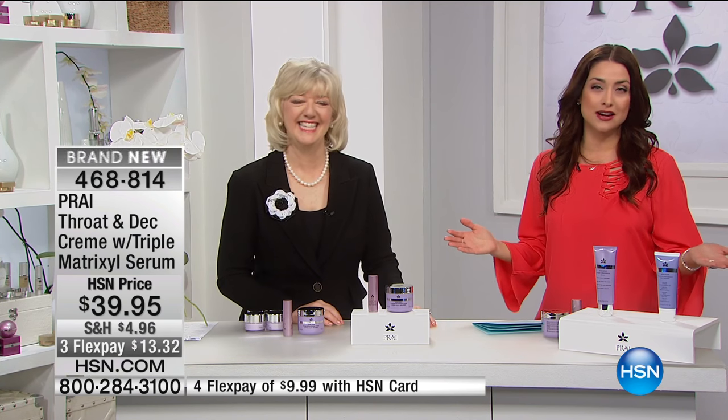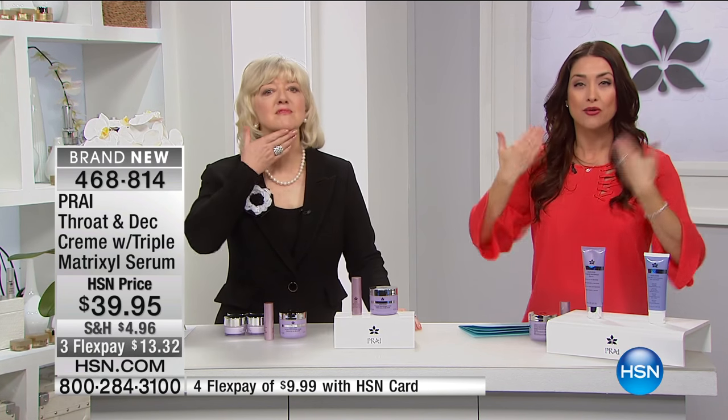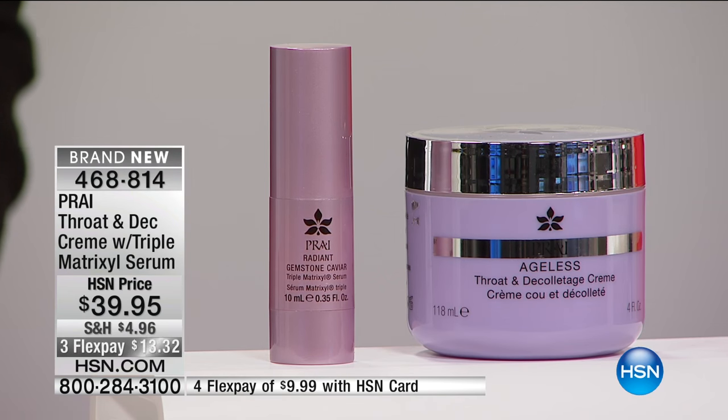Oh my gosh, it is one of the hardest areas to treat. We can do whatever we want to the skin on our face, but what tells our age? This area right here. It's such a delicate, hard to treat area. We have back for you the throat and decollete cream in a brand new configuration, which is including their immediate and long-term powerful anti-aging gemstone caviar triple matrixel serum.